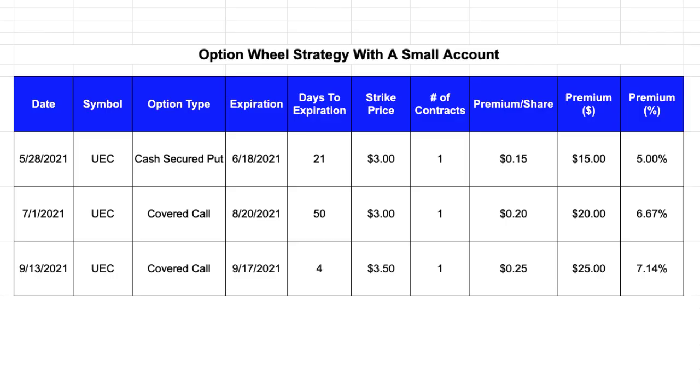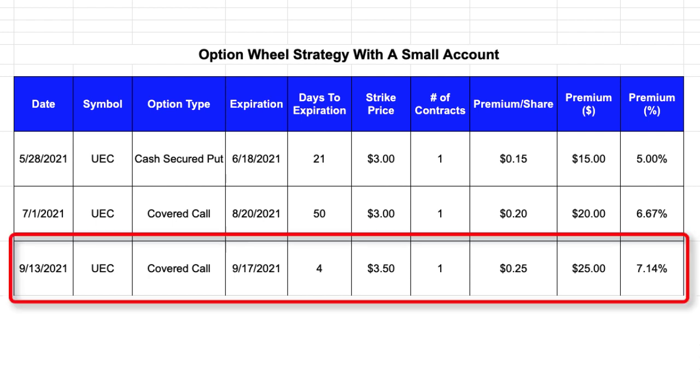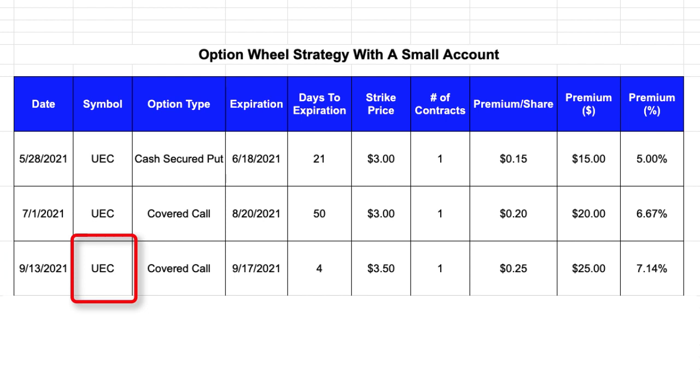I updated my worksheet with the information from this transaction. You can see the new entry for September 13th for symbol UEC where I sold the covered call, with an expiration date of 9-17 — meaning the length of this option contract was only four days. The strike price I specified was $3.50, and the amount of premium being paid was 25 cents per share. When the option contract got filled I received the $25 premium credit into my account, which represents a return on my investment of 7.14%. Because I'm recording this video before the expiration date, I can't share the outcome of this latest covered call yet.